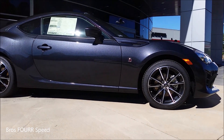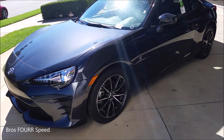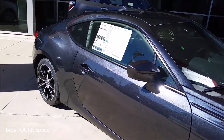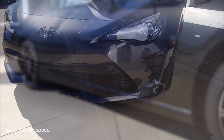The overall length is 166.7 inches, width is 69.9 inches, overall height is 50.6 inches, and ground clearance is 4.6 inches. The wheels are 17.7 inches all around, with ventilated disc brakes in all four corners.